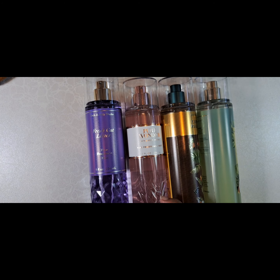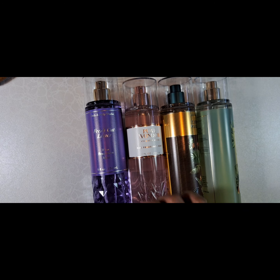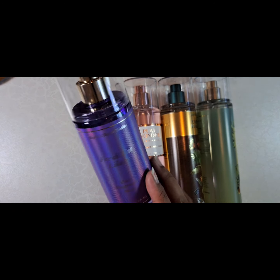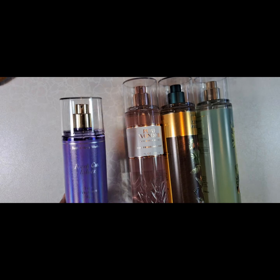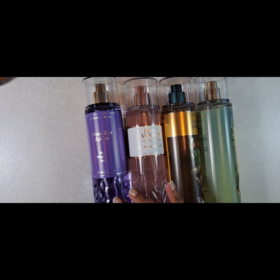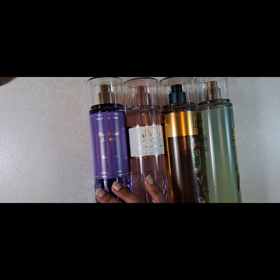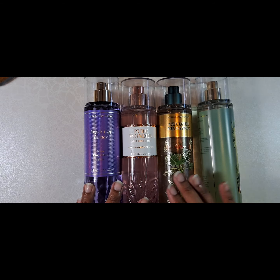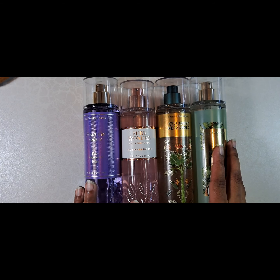I also like the kind of faceted, jewel-like facade of the bottle. The holographic label looks really pretty. If you like florals but you're tired of rose or jasmine and you want to try something new, this is a good option. I got these during the $5.75 sale — it was a pretty good deal.